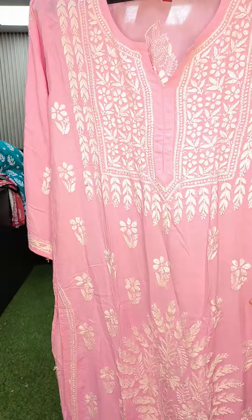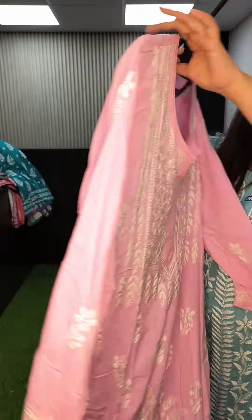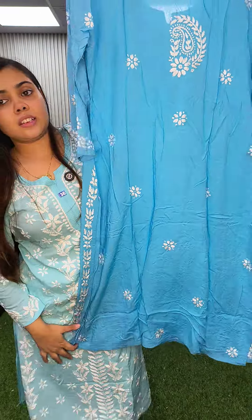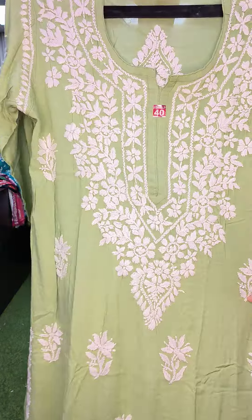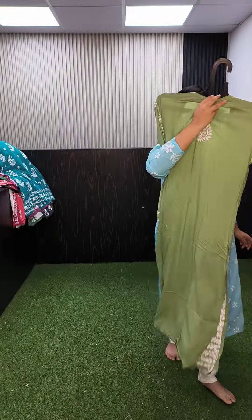Another one with a very nice and different kind of detailing — like peacock work and a border. This is the back, priced at 1250, size 40. Then we have pista green color — it also has a very nice border work. This is the back, priced at 1250, size 40.